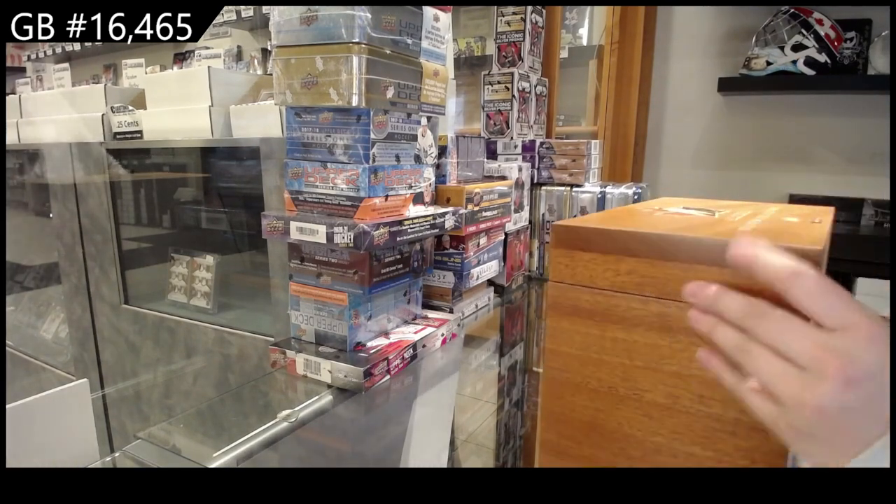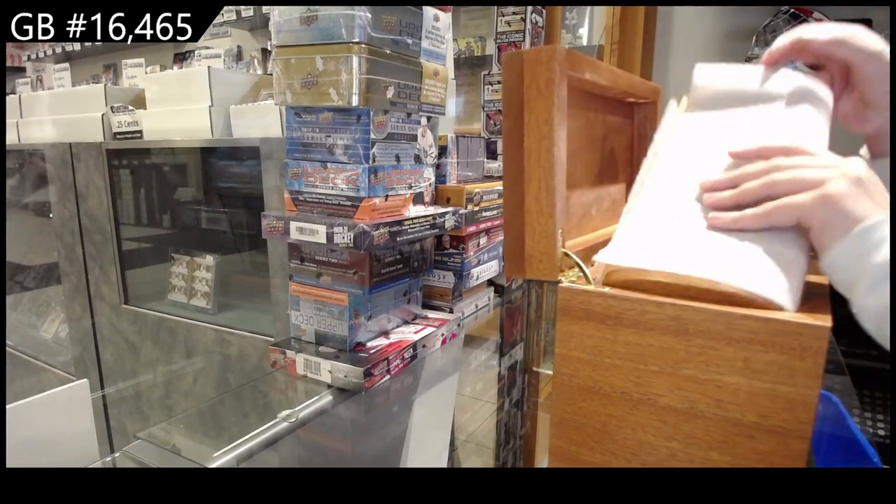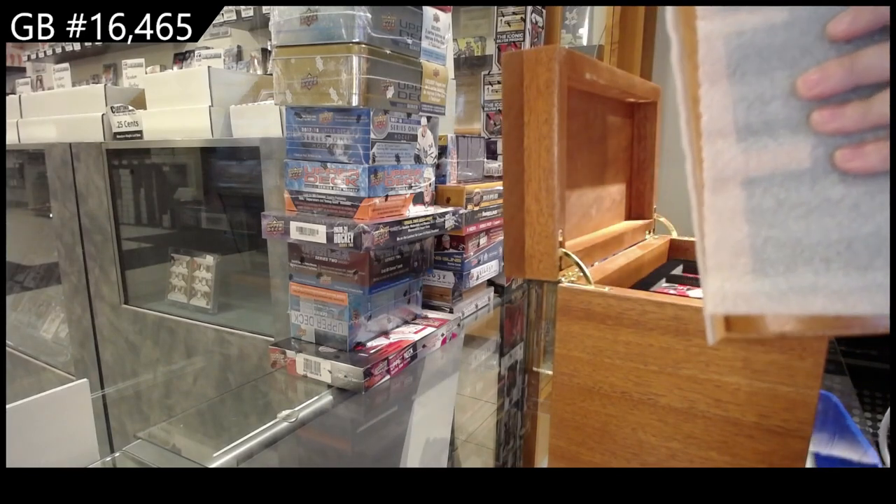We've got box 484 of $4.99 — oh, that's a nice one, very, very nice.